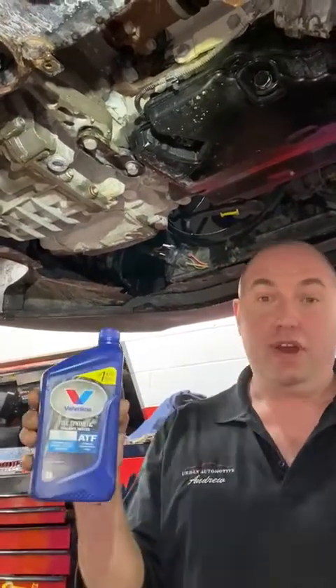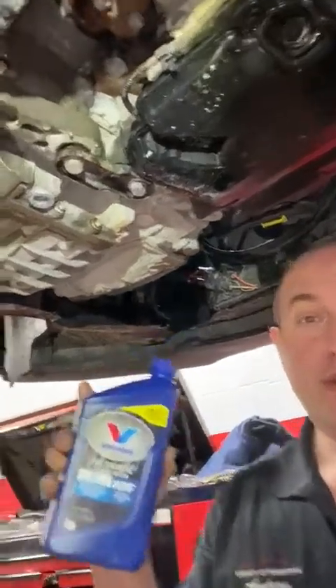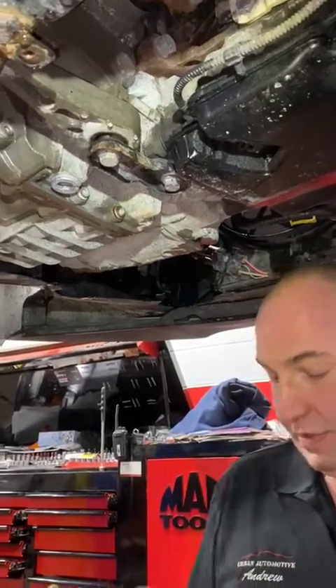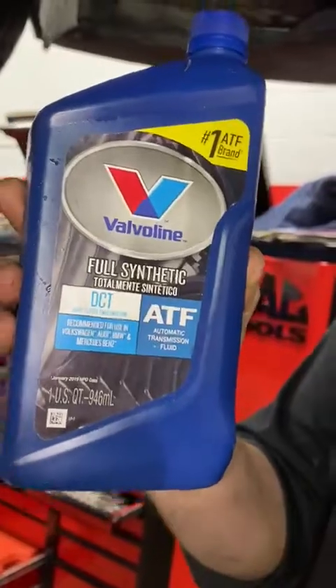So in this one here, we're using our product from Valvoline. This transmission in particular takes a dual clutch fluid — very important, you check your spec, because even though it's an automatic transmission, they all take different fluids. This one specifically uses dual clutch transmission fluid from Valvoline.